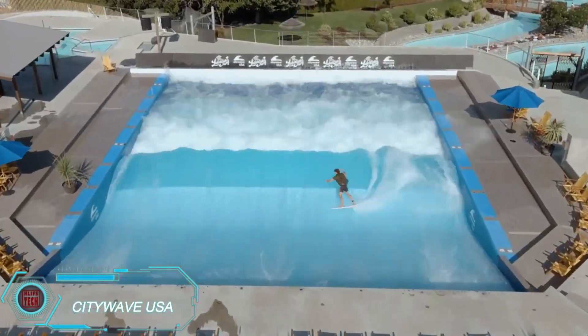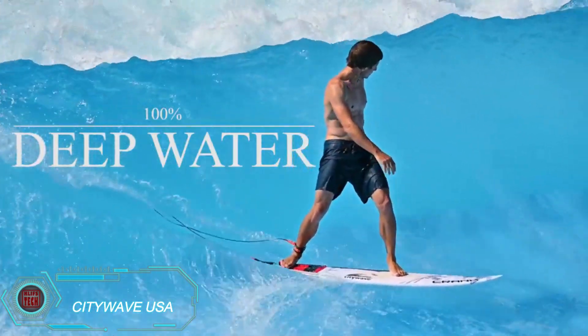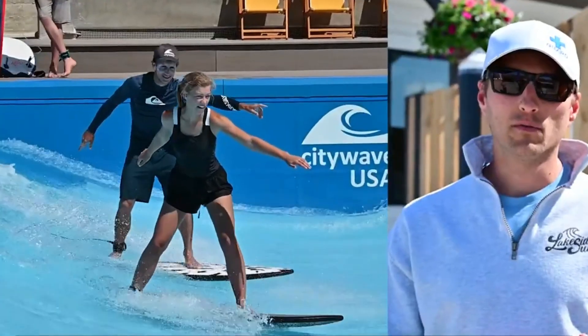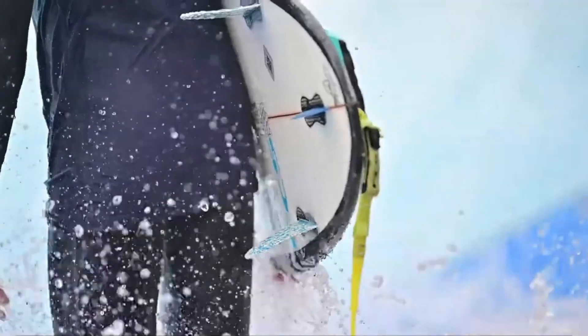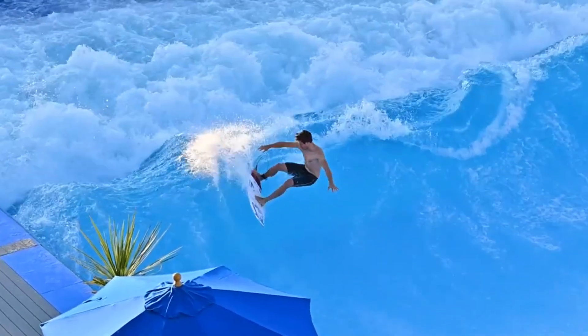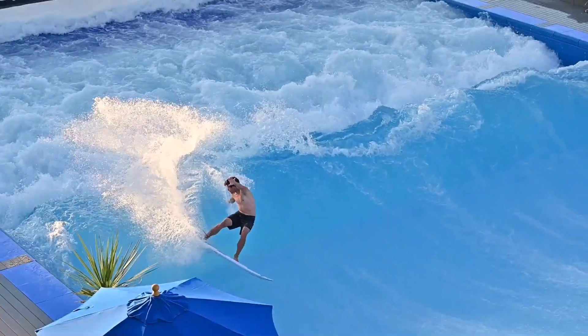Lake Chelan, the largest natural lake in Washington State, is home to more than just scenic beauty. It's where you'll find Slidewater's Water Park, boasting the world's largest artificial wave pool powered by the CityWave system. Surfers will love the controlled environment where they can adjust the size and shape of the waves, which reach up to 1.83 meters in height and span 16 meters in width. The pool is cushioned with protective foam, making it safe and fun for all skill levels.